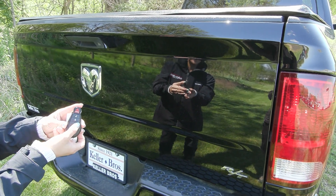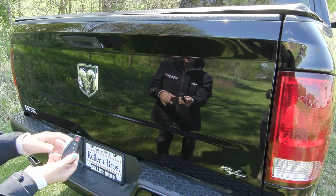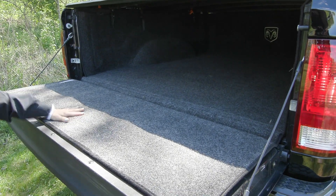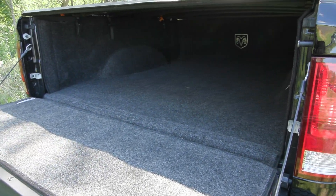This truck is equipped with a remote start system, so you press that button twice. It'll beep a few times and then starts right up. In the back here, you have your bed rug along with the tonneau cover.